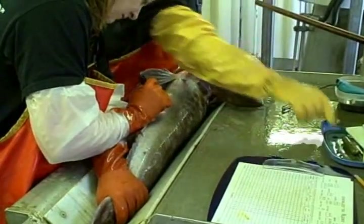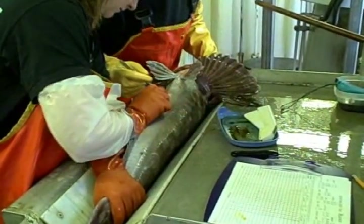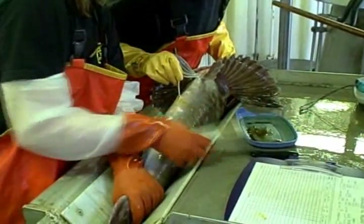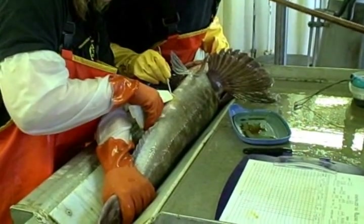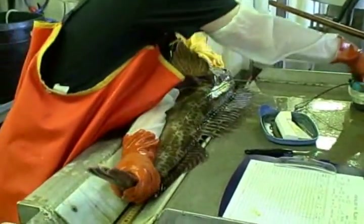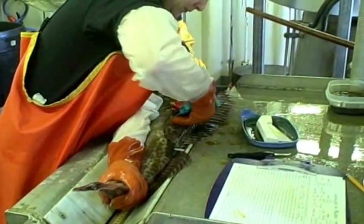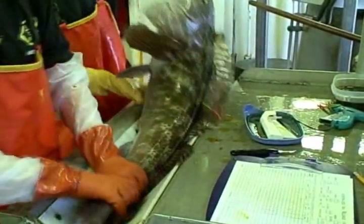Scientists also implant fish such as lingcod with archival tags which continuously take data on depth and temperature. An external tag is also attached to the fish so that when it is caught again in the fishery, the archival tag can be recovered. This type of information leads to a better understanding of a fish's habitat use.